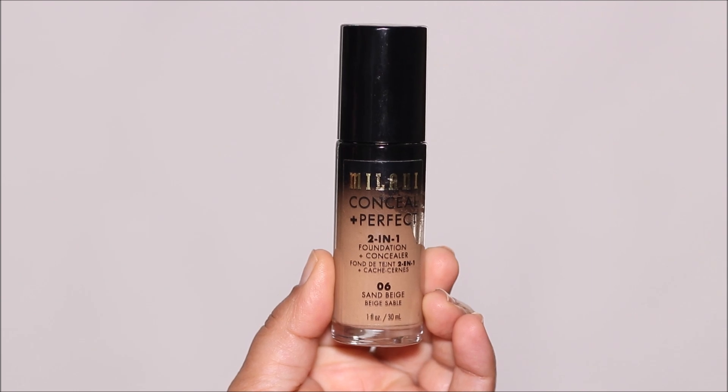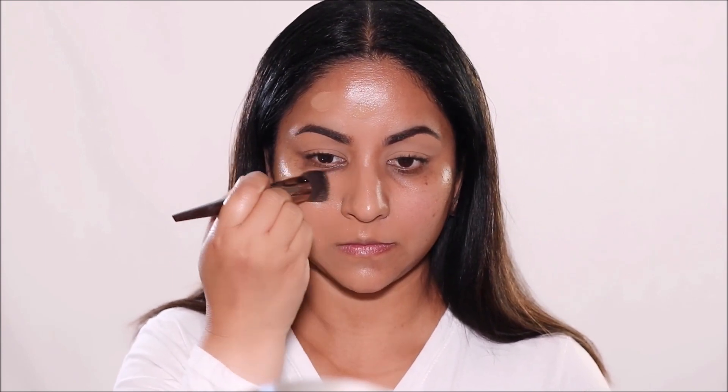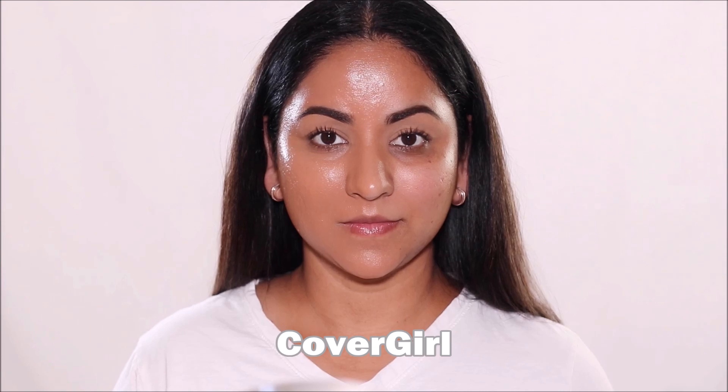The next one on my list is the Milani Conceal and Perfect Two-in-One Foundation and I'm using shade six, which is Sand Beige. This comes in 24 different shades and is featured as one of the best selling foundations from the drugstore. It's long wearing, has an oil-free formula, and gives you a beautiful natural matte finish. I've used this regularly for special events because it's long wearing, waterproof, and sweat proof — and best of all it makes my skin look flawless and photo ready.